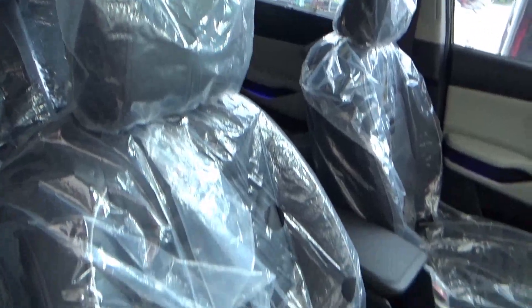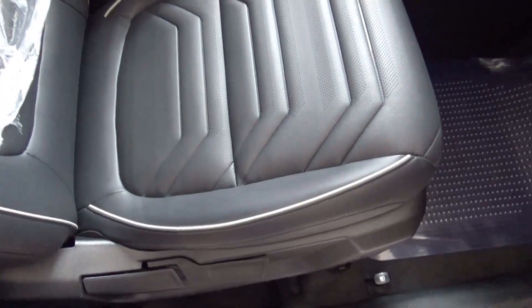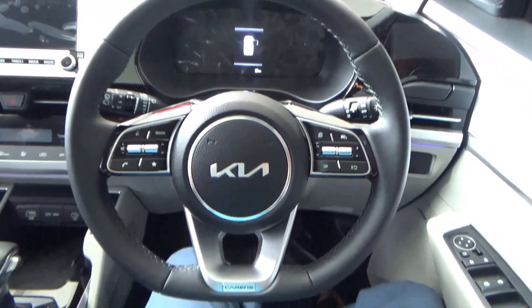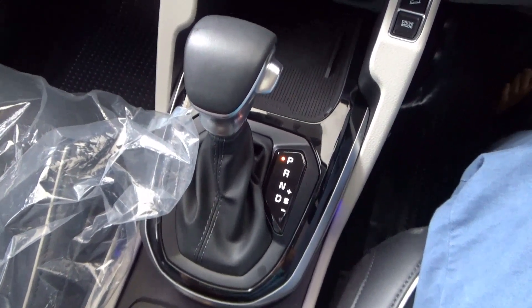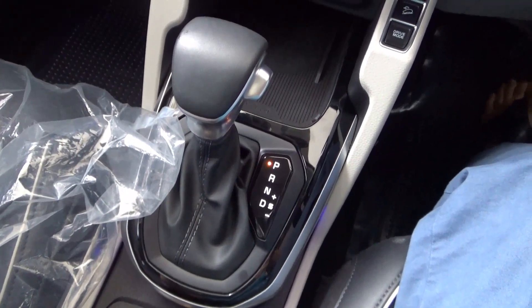Black leather seats with perforations on the side along with white piping. Three-spoke multifunctional steering wheel. For transmission, the Carens 1.4 Turbo comes with a DCT, while this one, the Carens 1.5, comes with an IVT — the IVT stands for Intelligent Variable Transmission.